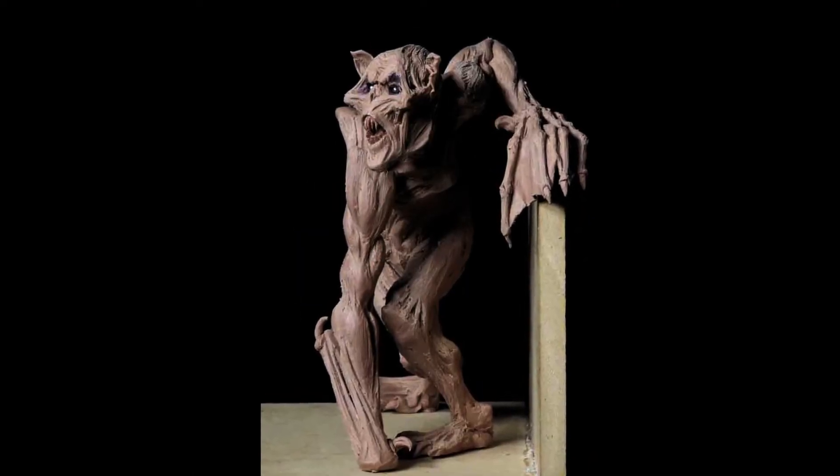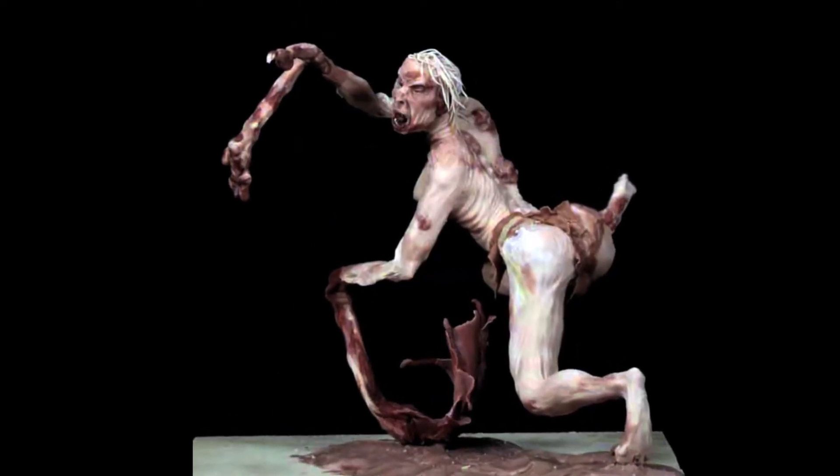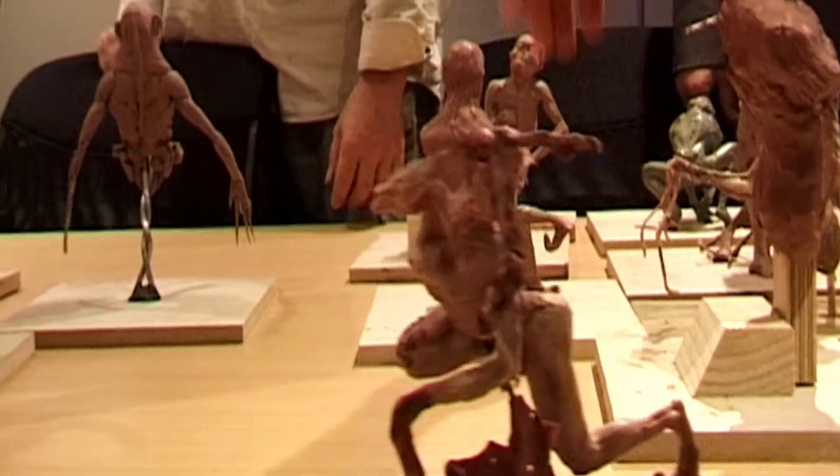Bit too superhero-y. That kind of stuff starts to feel like fantasy, like a suit character. It's really beautiful but bizarre.